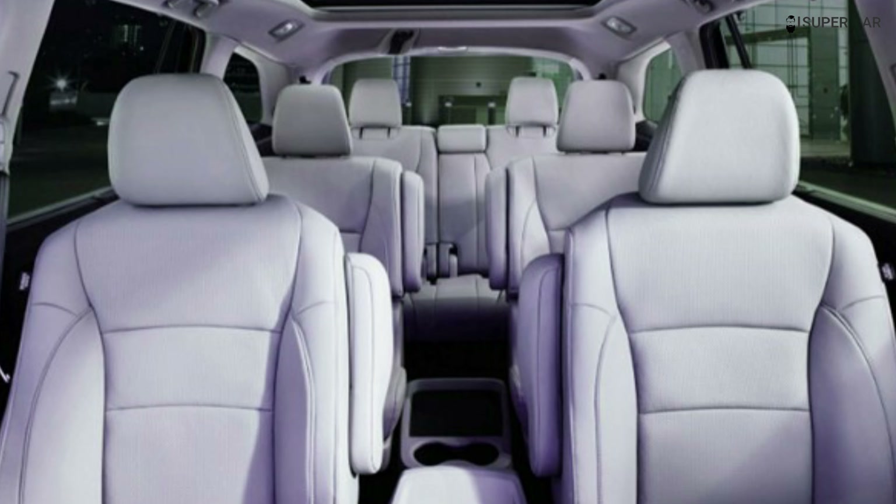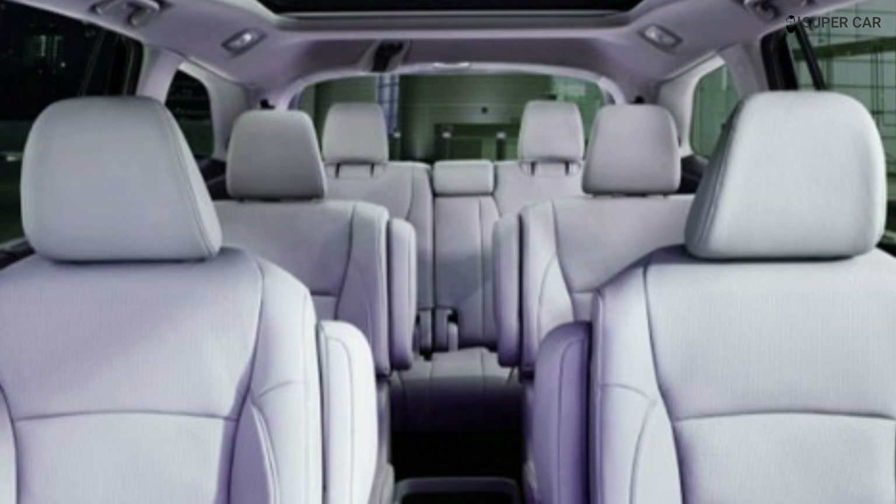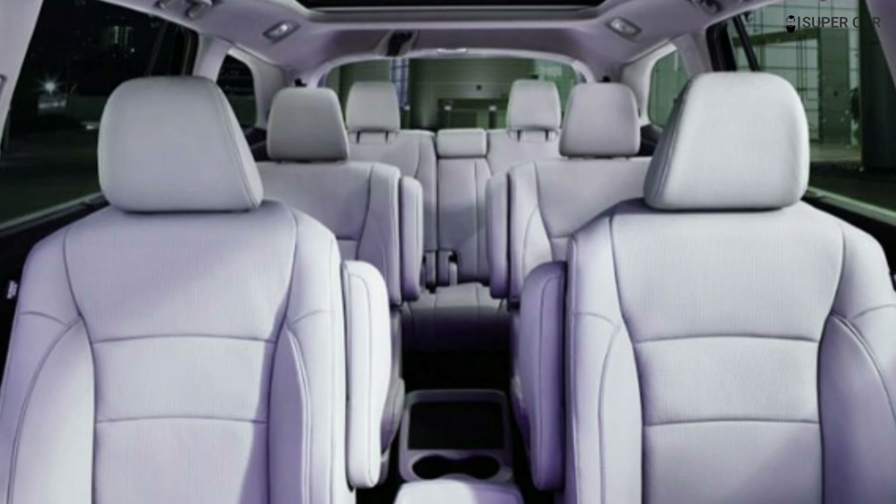We will provide updates as we learn more specifics about the Honda Pilot 2023. This includes the official release date, price, and packaging information.